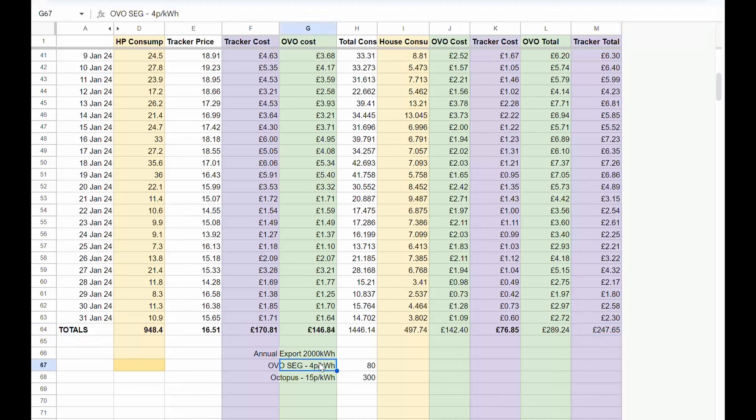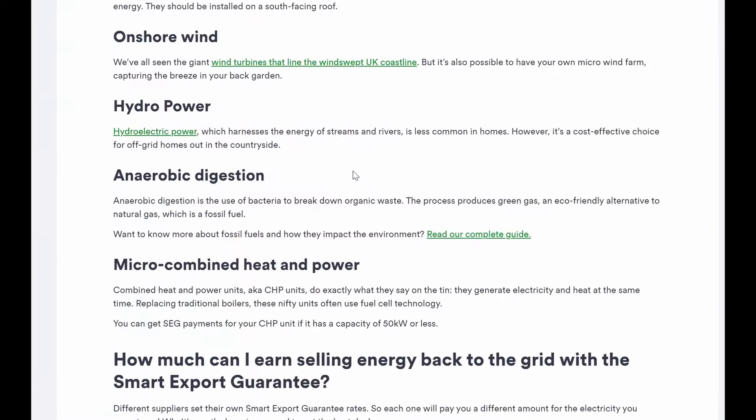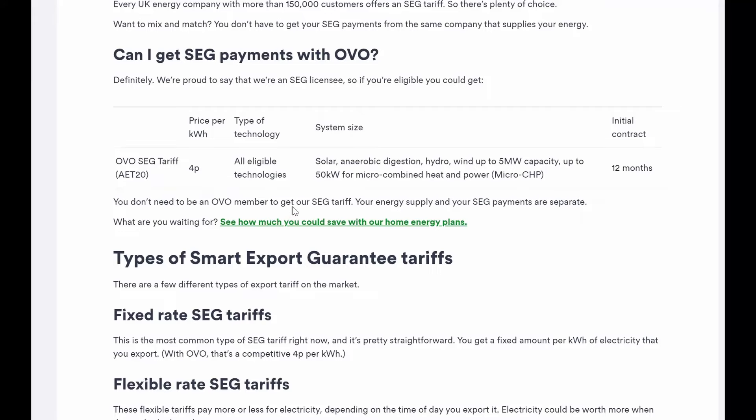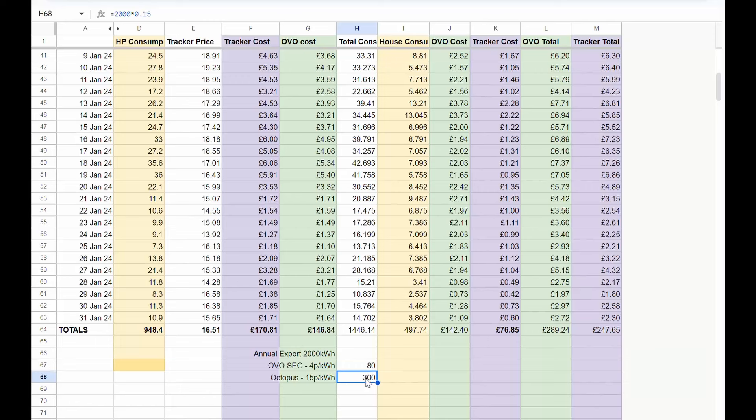Now, what about export? If you ran Heat Pump Plus just through the winter and you've got a battery, you probably wouldn't be exporting much anyway. But OVO are currently at 4p per kilowatt hour for export, which I've taken from their website. OVO do have a lot of great articles and guides on their website — kudos for that. But if I were to theoretically export 2,000 kilowatt hours over the course of a year, that would be £80 with OVO versus £300 with Octopus — so that gap starts opening up significantly.